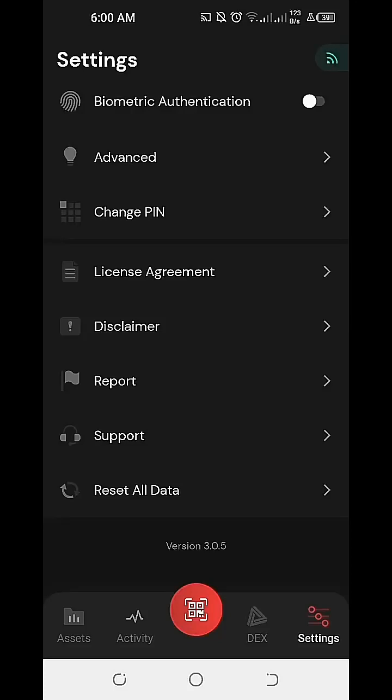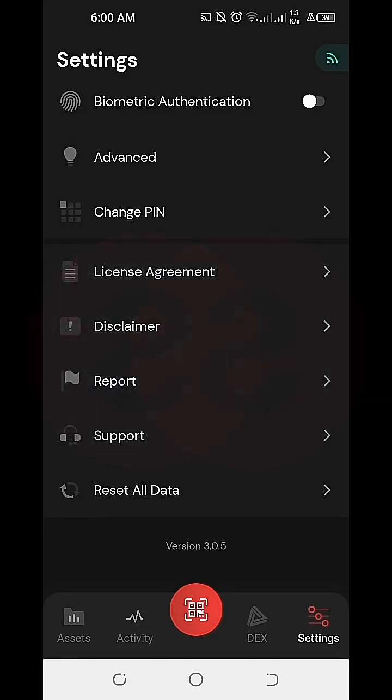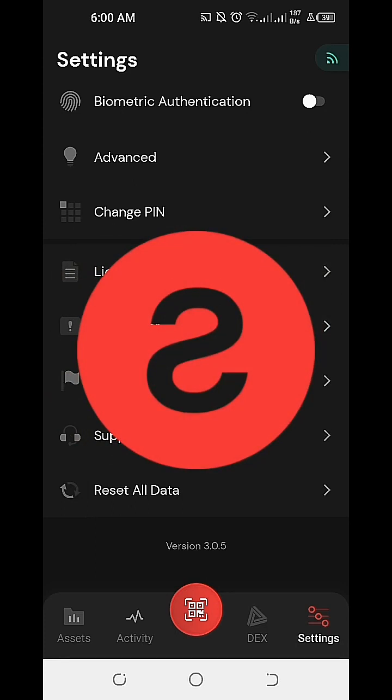Hi everyone! In this video, I'm going to share information on how much is the maximum amount of XRP coins we can hold on our Sologenic DEX and Wallet.